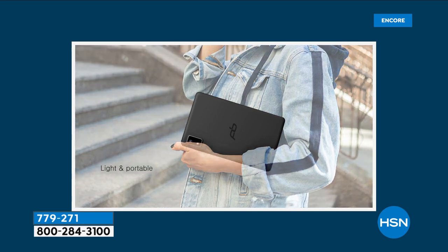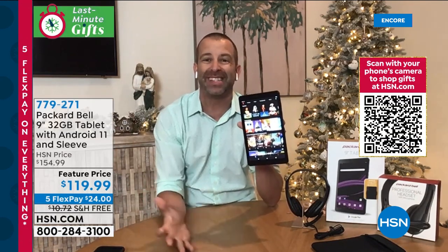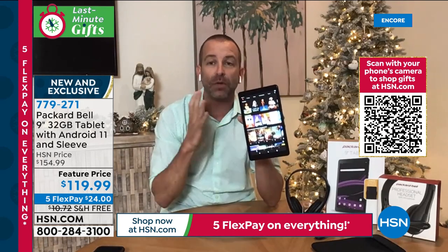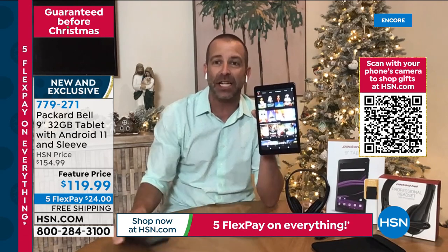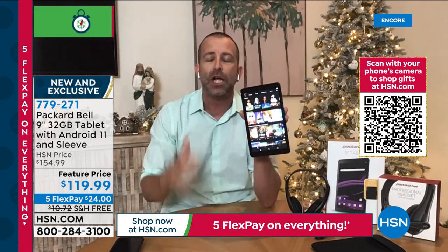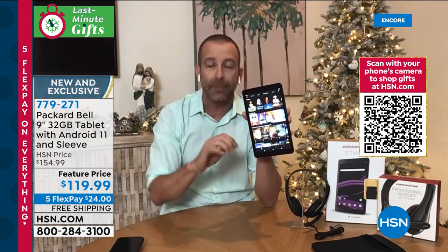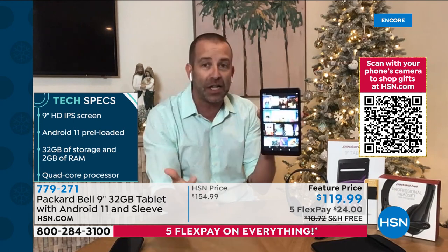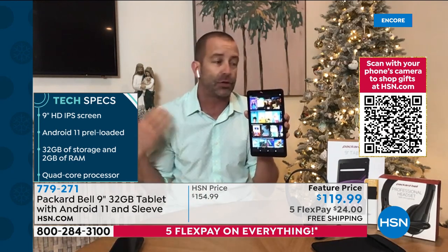Doug Hensel is joining us. Packard Bell has been a trusted name since 1933, and pairing it with Google and Android in a nine-inch multifunctional tablet is incredible. My cell phone is six inches — this nine-inch screen is what we call the sweet spot for tablets. Not too big to need two hands — you can hold it in one. It's great for kids at school, taking on vacations, with 32 gigs of memory, two gigs of RAM, and a quad-core processor.